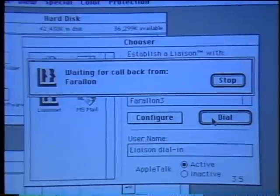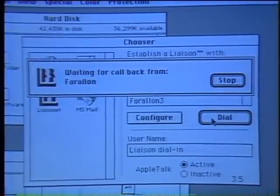What DialBack does is, as soon as the remote end at the network server finds out who is calling, it drops the phone line. Once it knows who's calling, it looks into its database of authorized users, finds out whether the caller is authorized, and picks up the phone number attached to that record. The network manager at the other end has set up the Liaison database and controls who has access to the corporate internet. And what you can hear now is that we're receiving that call back — it found our name and number and called us back.